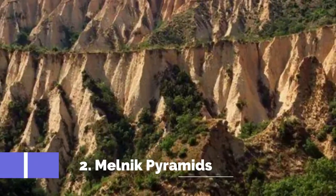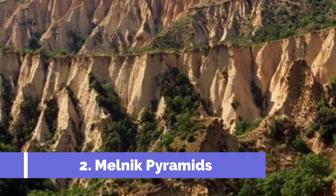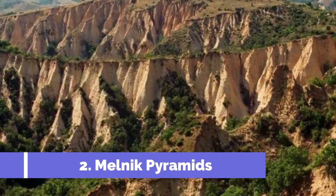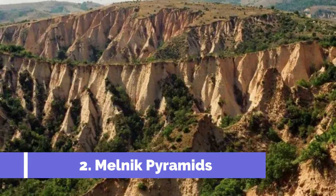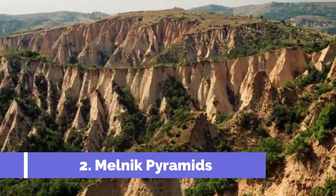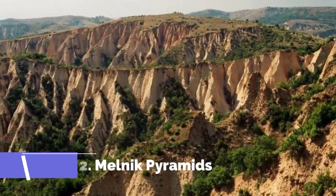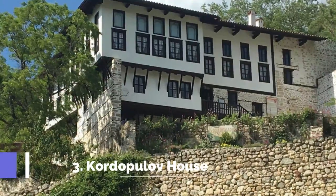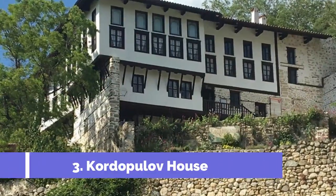Number two: Melnik Pyramids. Melnik, a small town located in the southwestern part of Bulgaria, is known for its unique natural phenomenon called the Melnik Pyramids. These impressive rock formations, resembling pyramid-shaped hills, draw both nature enthusiasts and curious travelers.